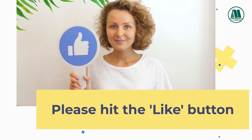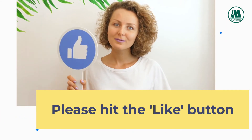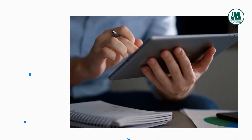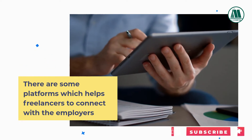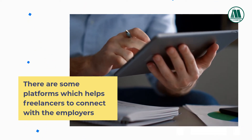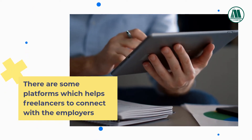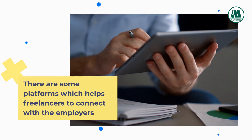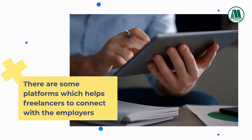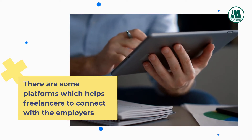Please hit the like button before proceeding to watch this informative video. There are some platforms which help freelancers to connect with employers. They may charge a commission from the payment for such services. This video is for education purposes only. No specific websites are recommended. Please do your own research for the authenticity of the work and payments.